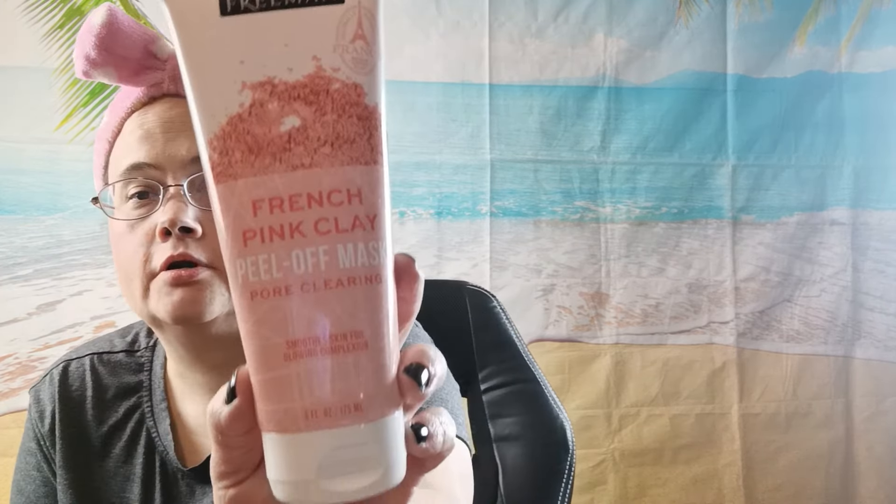Hello everyone, how's everyone doing today? Today I'm doing a Mask Monday and I'm using this French pink clay peel-off mask. It says: boost your skincare routine with this peel-off mask — French pink clay removes impurities and detoxifies pores, leaving a smooth and glowing complexion, perfect for normal to combination skin.